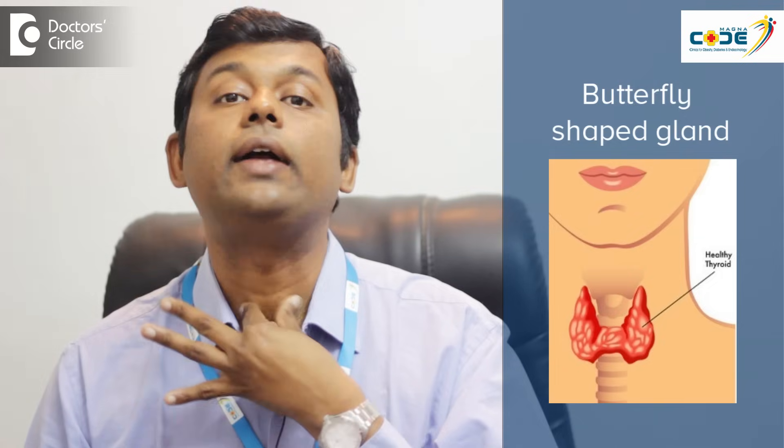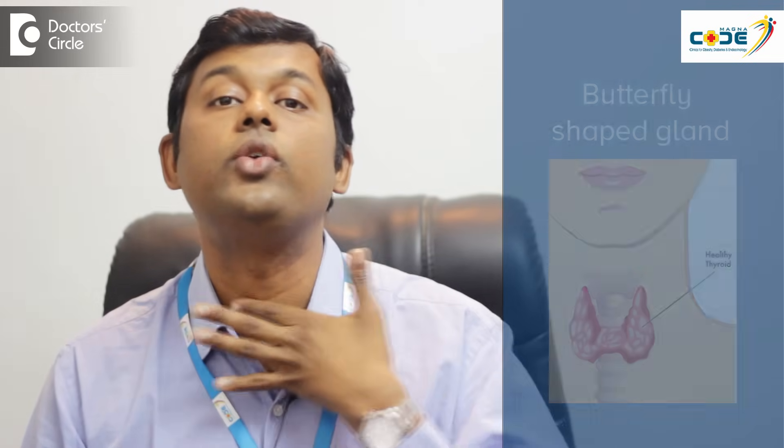So how does one go about feeling the thyroid gland? The thyroid gland is a small butterfly-shaped organ located here at the root of the neck. That's where the thyroid gland is located — you can see the region.